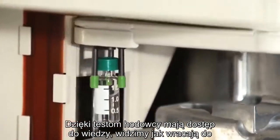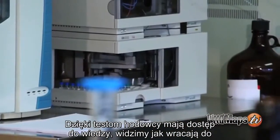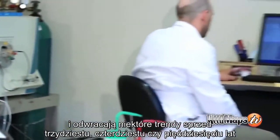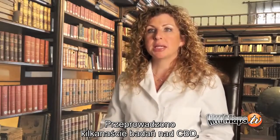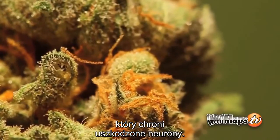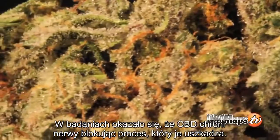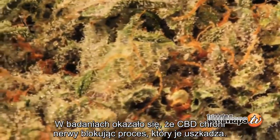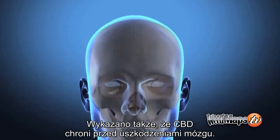With testing and breeders having access to that knowledge, we see them reversing some of the trends of the last 30 to 50 years and breeding CBD back into the plants. A number of studies have looked at cannabidiol exerting a protective property to damaged neurons. It appears that CBD protects the nerves by inhibiting the process by which nerves are damaged. CBD has also been shown to protect against brain injury.